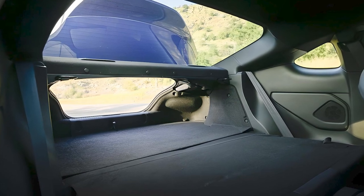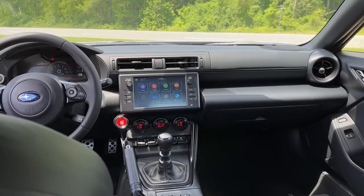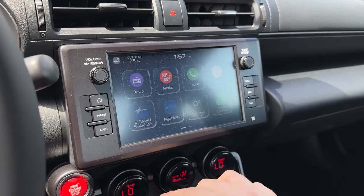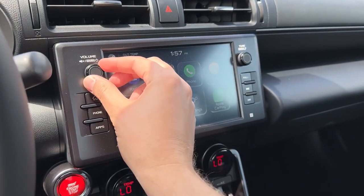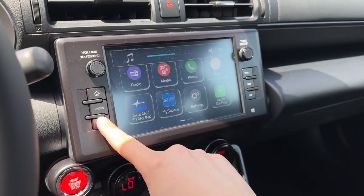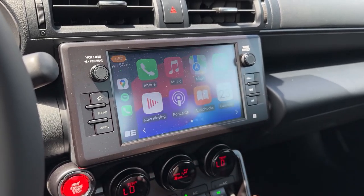Every BRZ features an eight-inch touchscreen mounted in the center of the dashboard as the hub for its infotainment system. The display doesn't rely solely on touch inputs, with physical knobs for volume and tuning functions as well as several hard buttons. The system comes standard with Apple CarPlay, Android Auto, and access to SiriusXM satellite radio.